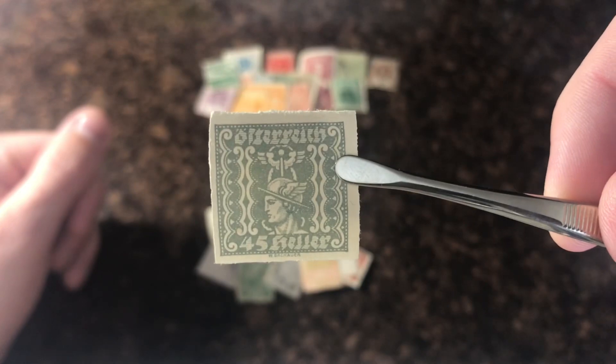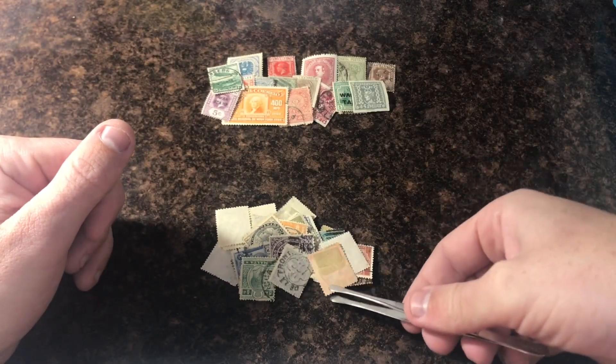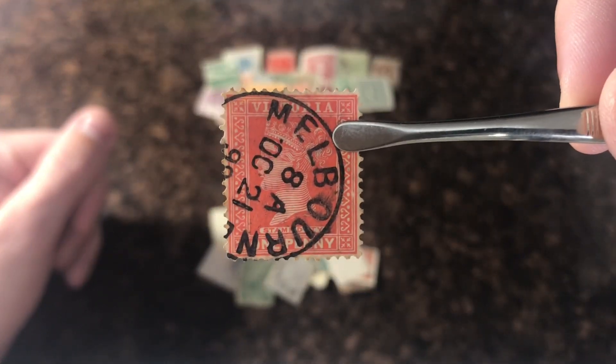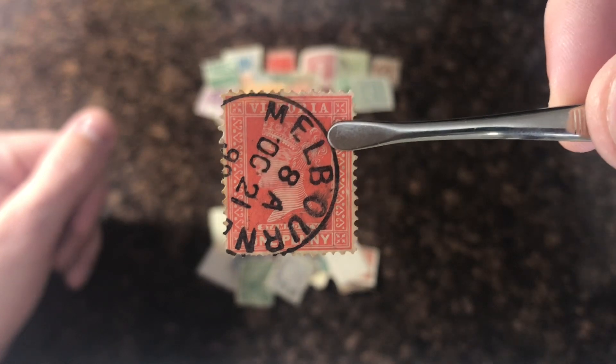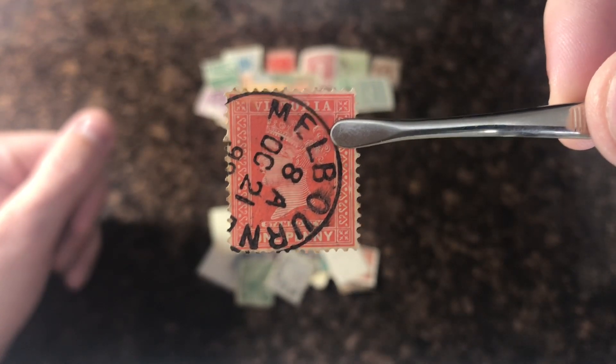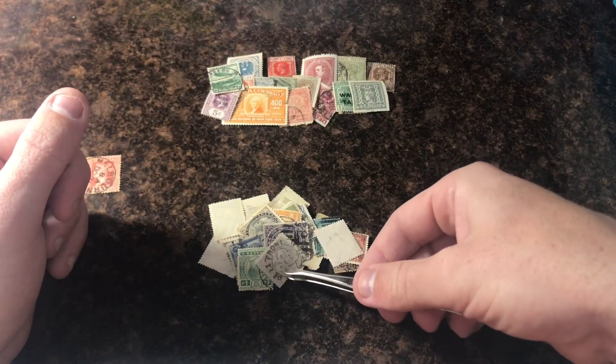Austria. Oh nice — Victoria with a Melbourne cancel. That's a sweet stamp. I'm going to keep this one to the side. I don't think it's going to be super valuable, but we'll keep it to the side. It's a cool stamp with the cancellation especially.